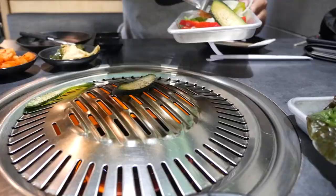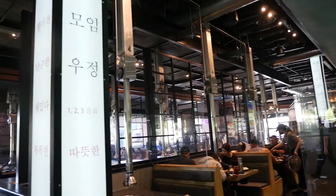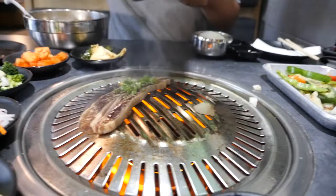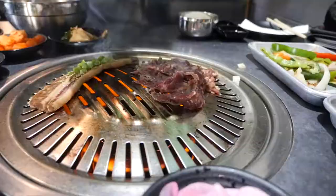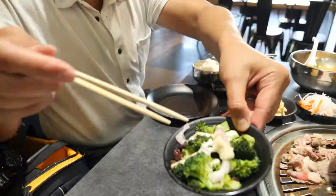Spread them out though, because you gotta cook it. I'm gonna start this meal by trying some of the appetizers first — the banchans.